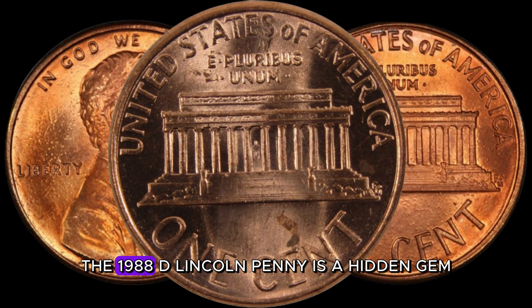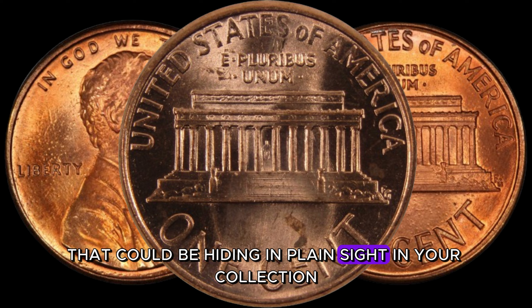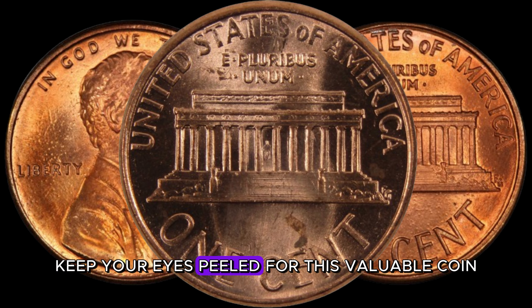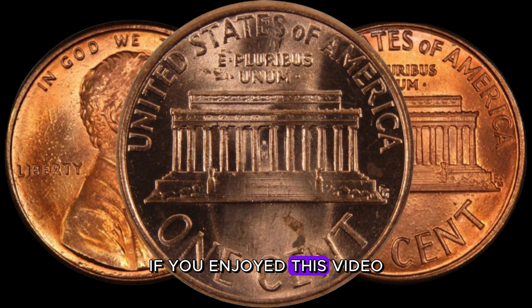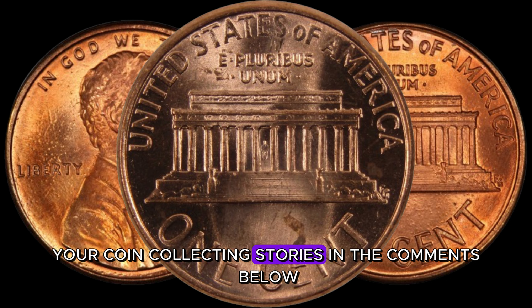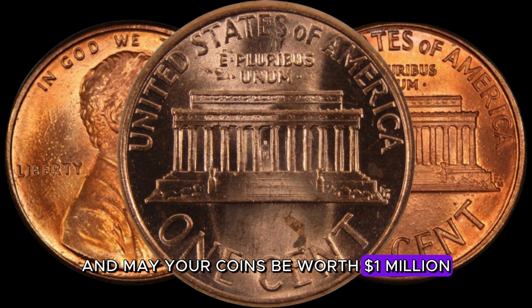In conclusion, the 1988 D-Lincoln penny is a hidden gem that could be hiding in plain sight in your collection. Whether you're a seasoned collector or just starting out, keep your eyes peeled for this valuable coin. Who knows — you might be sitting on a small fortune. If you enjoyed this video, give it a thumbs up and don't forget to share your coin collecting stories in the comments below. Until next time, happy hunting, and may your coins be worth a million dollars.